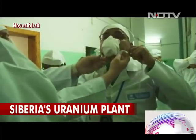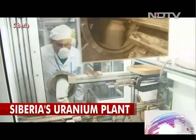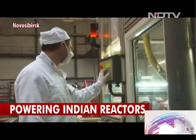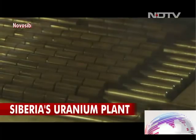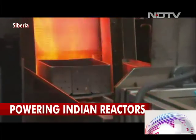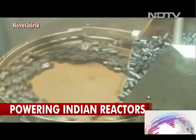To enter the facility one has to wear special protective gear, and we had a close look at the making of the uranium pellets. Enriched uranium is first solidified and made into pellets, then heated in a furnace, and then enclosed in special tubes to be made into massive fuel bundles.